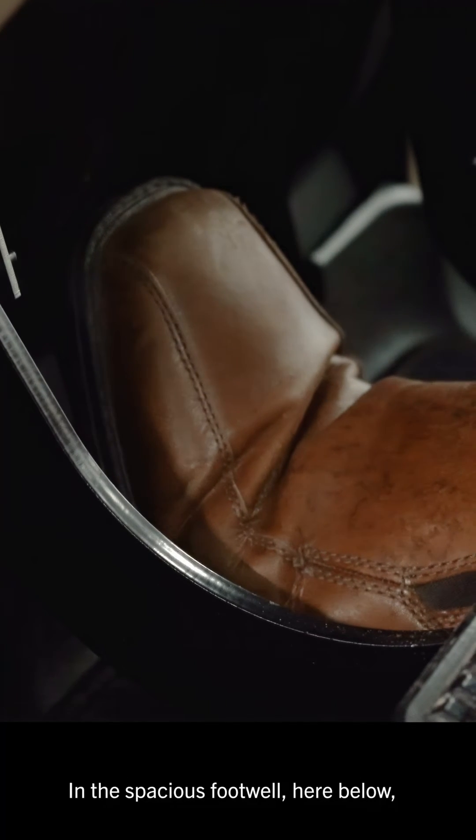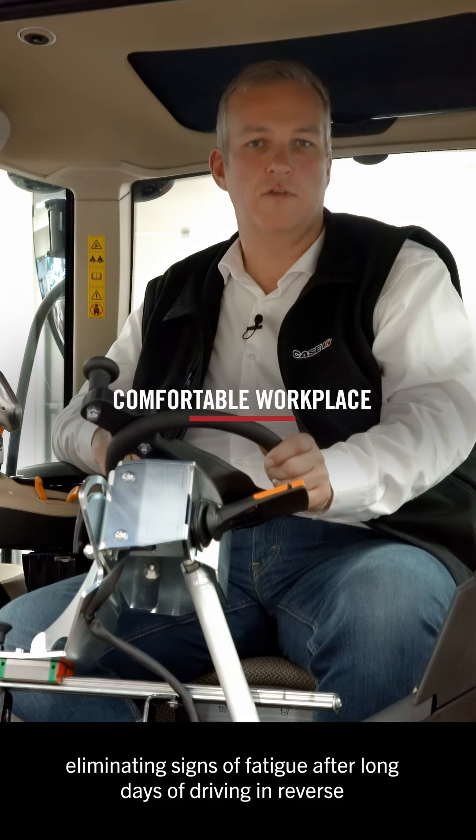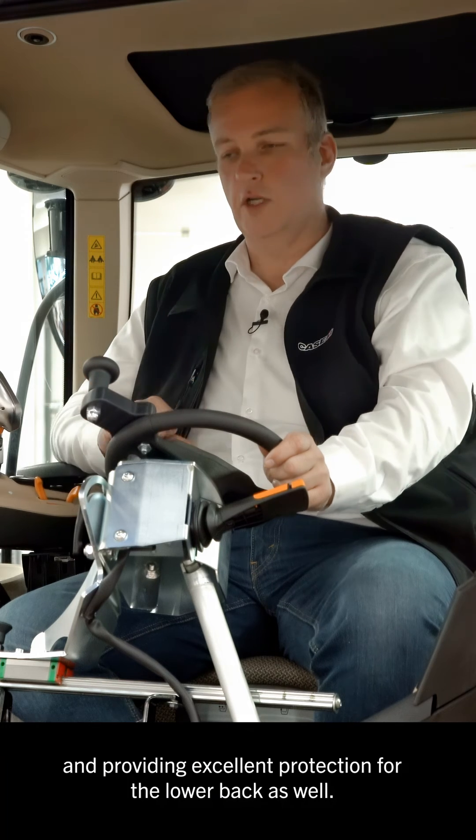And in the spacious footwell here below, drivers can comfortably stretch out and move their legs, eliminating signs of fatigue after long days of driving in reverse and providing excellent protection for the lower back as well.